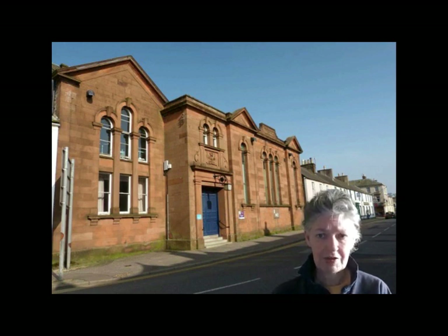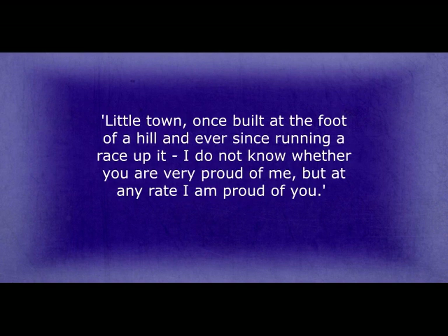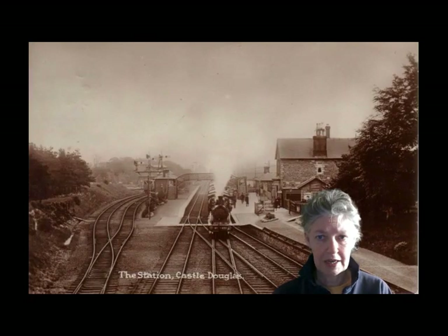C.D. was a thriving and growing town in Crockett's day. The railway came to C.D. the same year Crockett was born, and by 1867 it was established as the central town in the Stewartry of Kirkcudbright and was a junction for three railway lines. Several of Crockett's relations worked at the station, and he harboured early dreams of becoming a train driver. He worked there one summer — probably 1876 or 1877 — and wrote several stories about station workers.